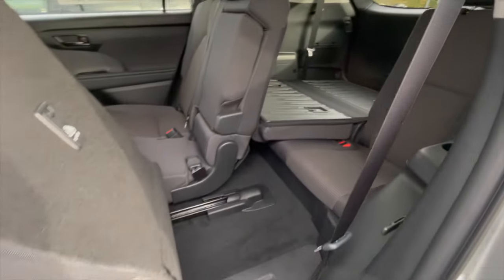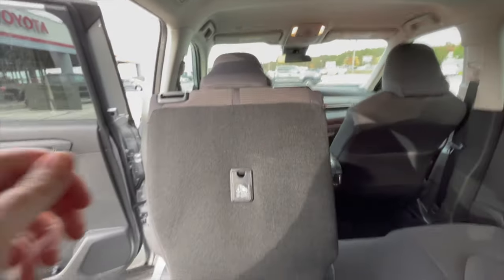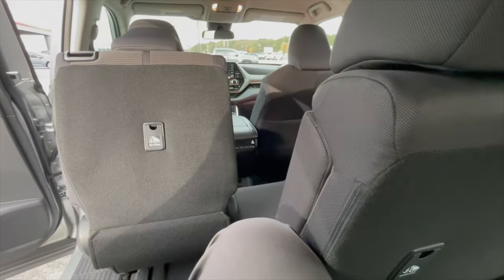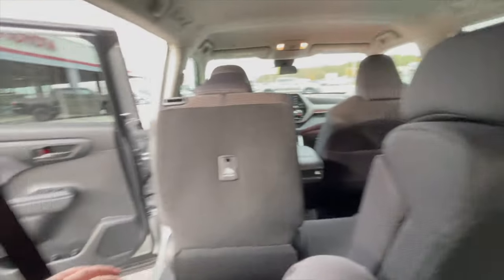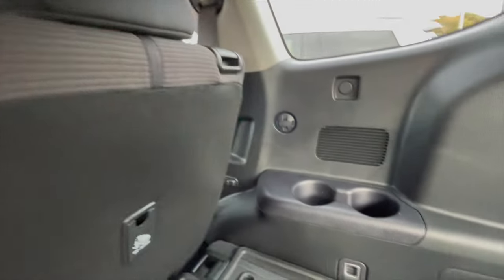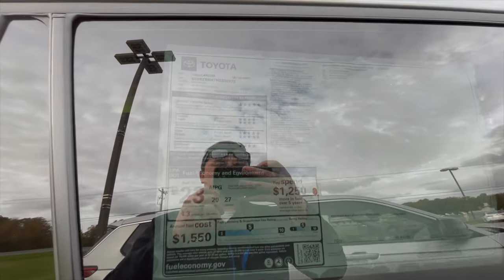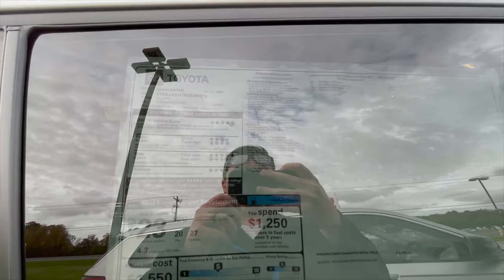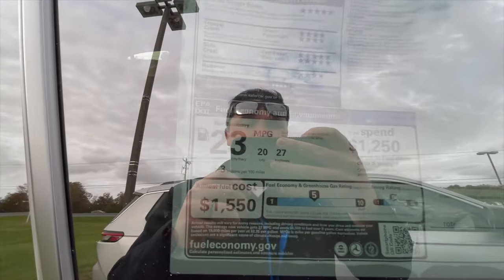Jumping into the Toyota Highlander's third row, I'm 5'9" and with the second-row seats all the way back there's limited space — I couldn't really get comfortable. For smaller adults or kids it works, and there are two cup holders on each side plus a cargo tie-down. The window sticker shows this Toyota Highlander LE V6 all-wheel drive is priced at $41,433, with fuel economy of 23 combined, 27 highway, and 20 city.